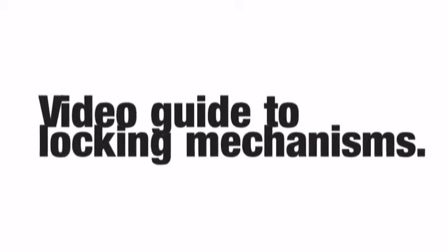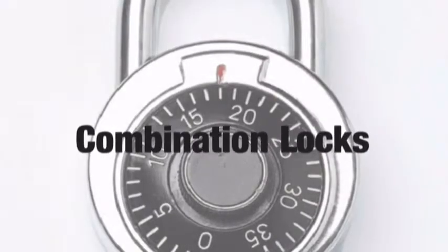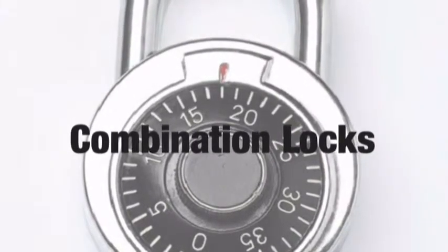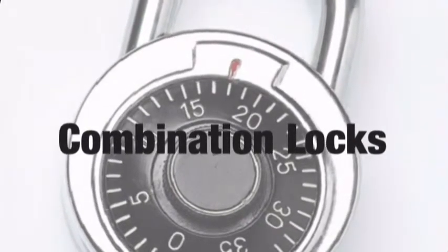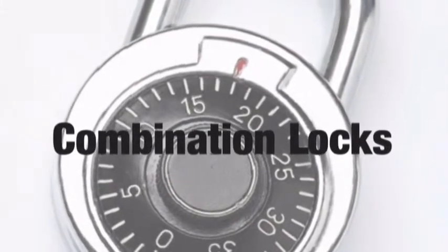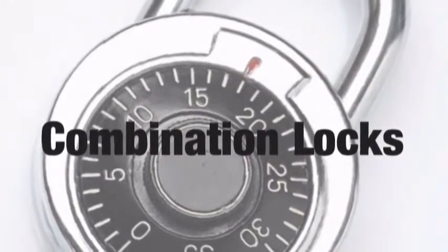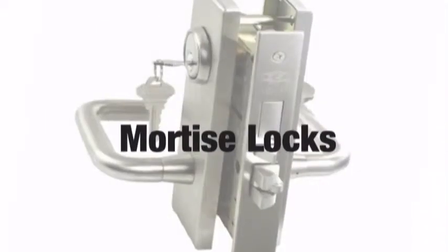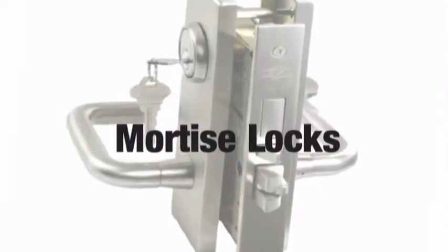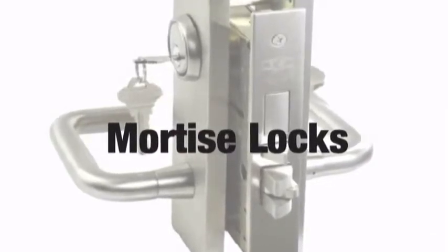This video guide covers several of the most common locking mechanisms. Combination locks can be found in a multitude of applications, including high school locker combination locks, bicycle locks, and even the most secure type of combination locks that secure bank vaults.